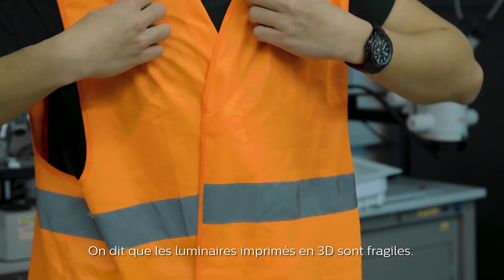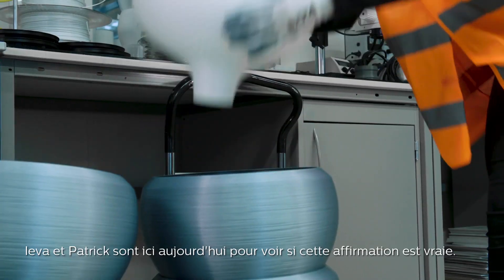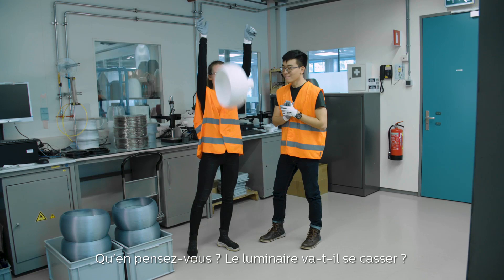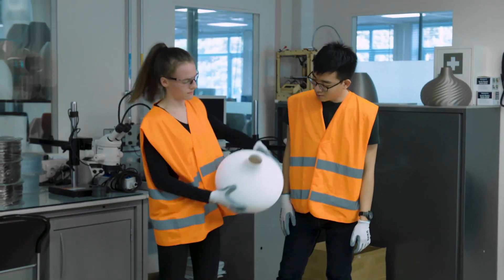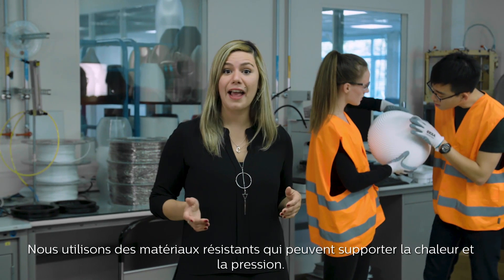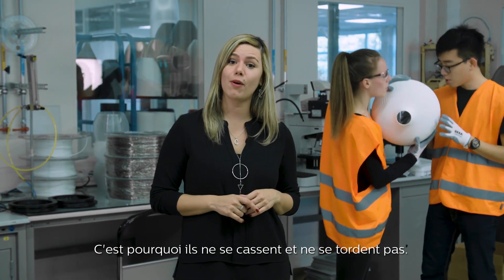They say that 3D printed luminaires are vulnerable, but Eva and Patrick are here today to see if that statement is true. What do you think? Is it going to break? Look at that! We use soft materials that can handle heat and force, and that's why it doesn't break or bend.